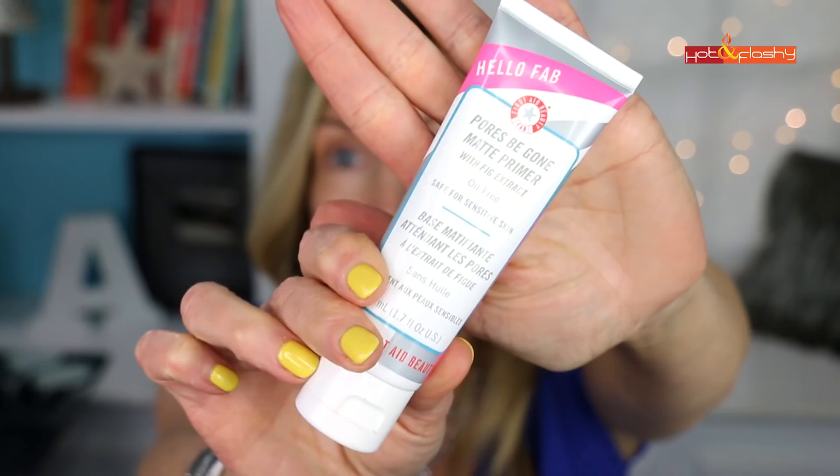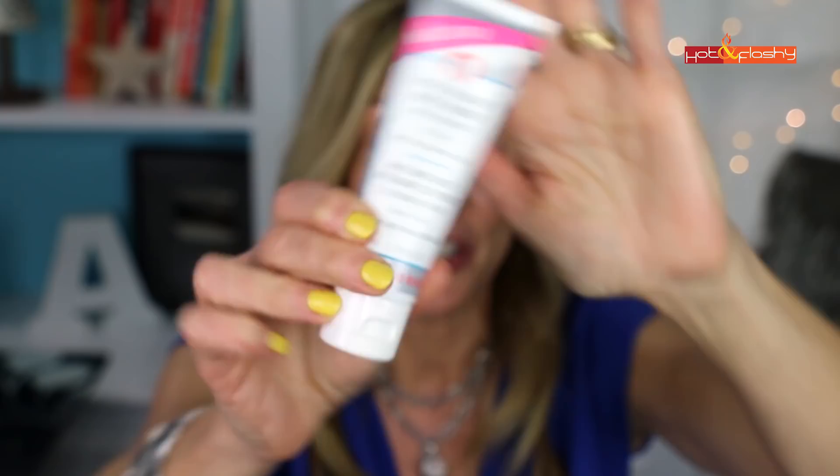The first thing I'm going to use is the Hello FAB Pores Be Gone Matte Primer. This is a new primer I picked up in the Sephora sale haul and I've been loving it — it's like a white primer and very hydrating. I put it where I need smoothing and also at the inner corners below my eyes to moisturize my under-eyes and help the concealer stay in place without creasing. I've tried gripping primers for this but they tend to be very drying.